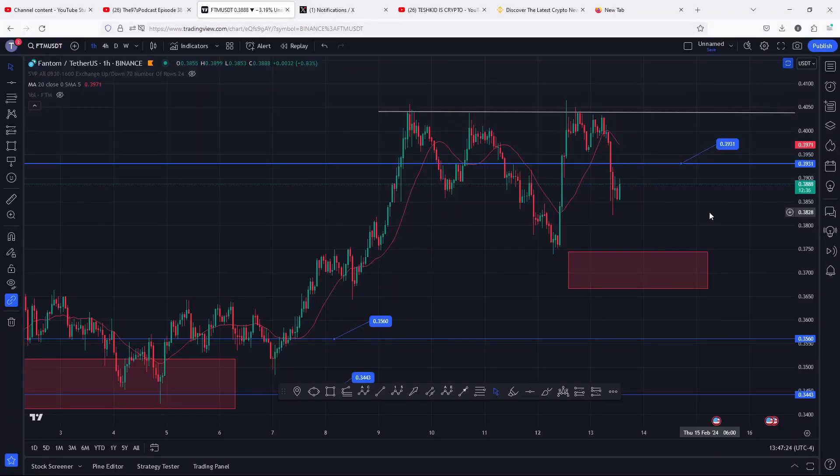Welcome back for another Phantom price prediction analysis video. In this video I will be discussing the short-term price action to expect for the next coming hours and also give you a chart pattern that can easily give us a massive breakout in the next coming hours.